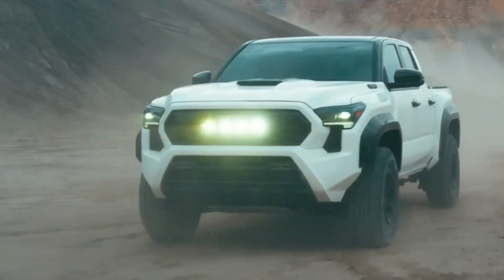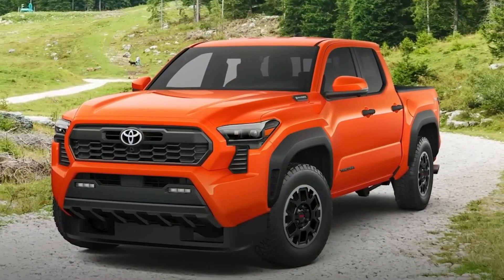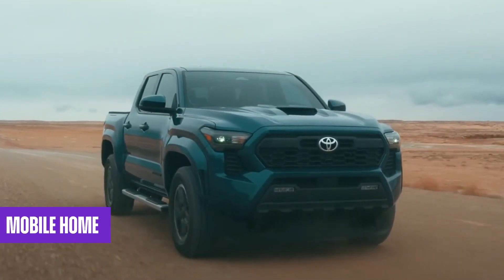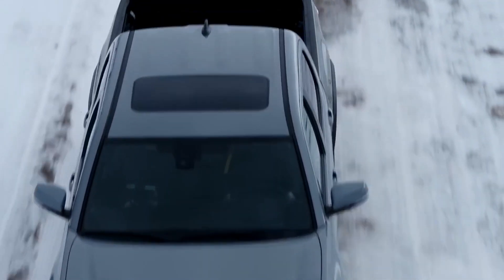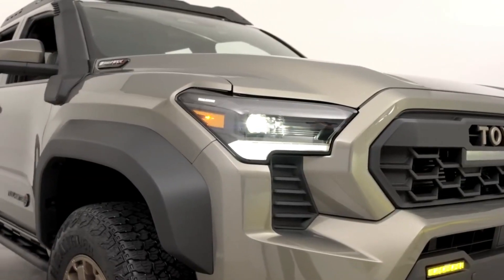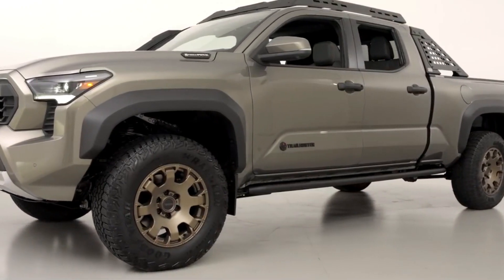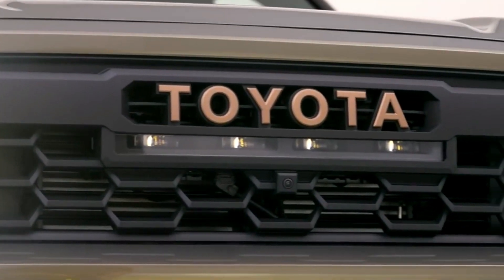Toyota Tacoma enthusiasts are renowned for customizing their trucks to enhance their capabilities, and the new Tacoma Hybrid seamlessly fits into this tradition. The Tacoma is particularly suitable for overlanding, a recreational activity involving utilizing the vehicle as a mobile home while exploring off-road trails and remote destinations. The Trailhunter version comes equipped with all the necessary features for overlanding. Furthermore, the Tacoma has always been supported by a wide range of third-party accessories, including tents and roof racks, allowing you to transform it into a versatile vehicle for everyday driving, work needs, and exciting off-road adventures.